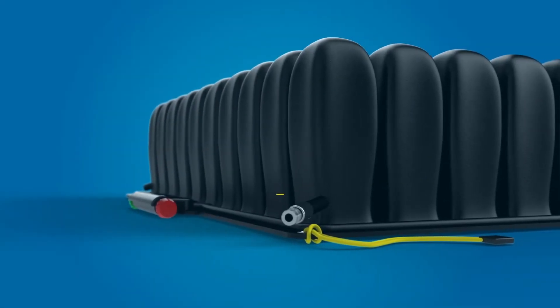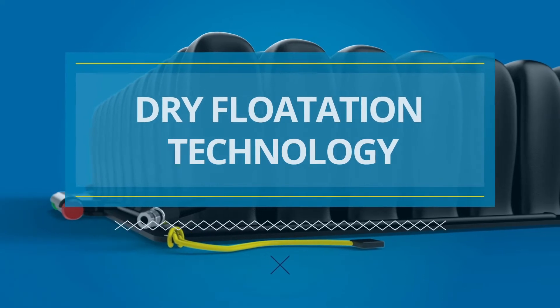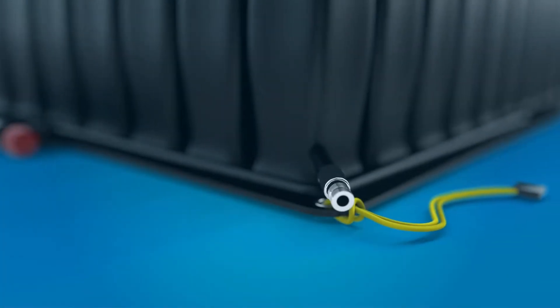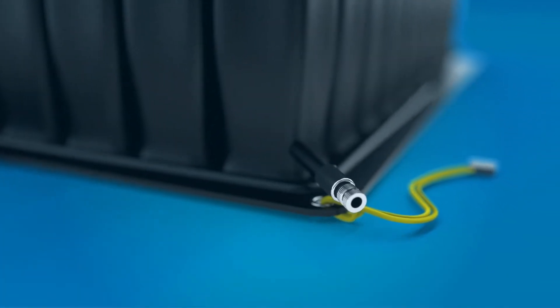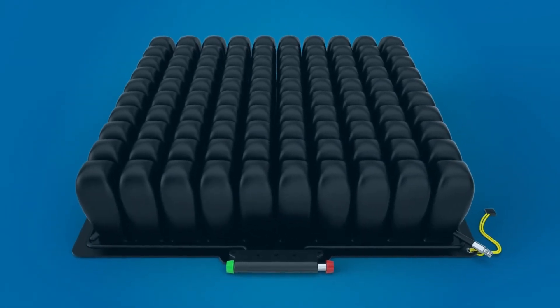At Permobile, we engineer our Roho cushions using dry flotation technology. This allows our customers to be in their wheelchairs experiencing life for more hours each day. While cushions might look the same, there are four fundamental design principles that set a Roho cushion apart from the rest.